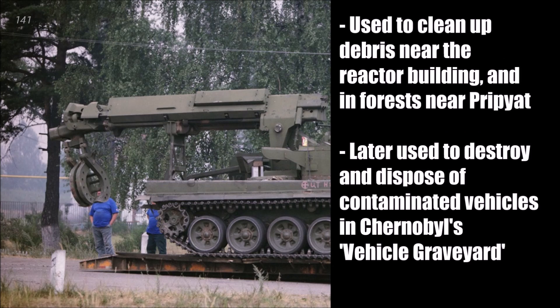Its final job was to dispose of contaminated vehicles in the vehicle graveyard, and after that job was done, the Clin-1 was buried underground, because it was highly contaminated.